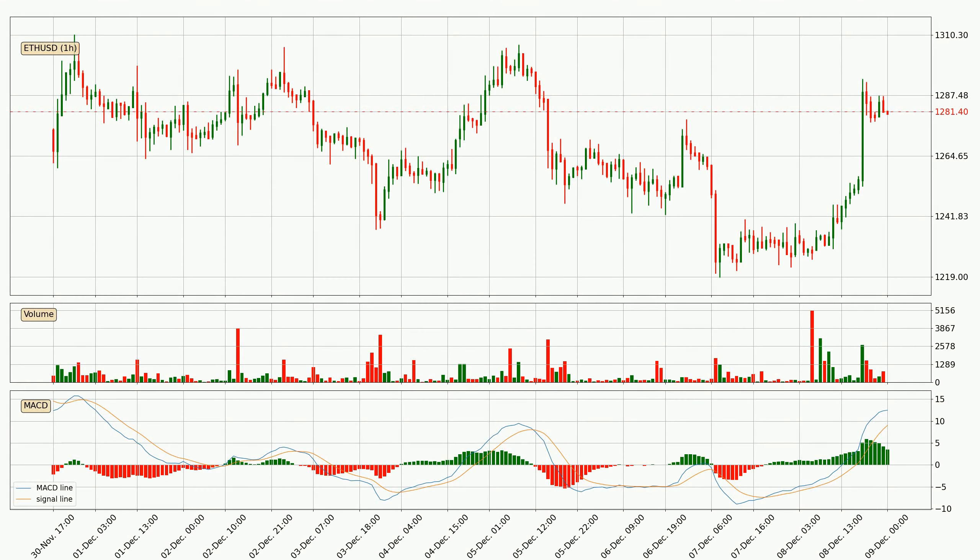Jumping to the hourly MACD, the MACD line is above the signal line, which shows that the current trend is on the upside. But according to the MACD histogram, we can see that the momentum is going down. Owing to this, we can expect the price to remain stable and you should wait and see if the MACD line will cross the signal line, which will be a downward trend.